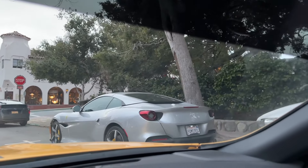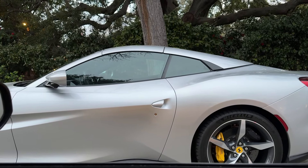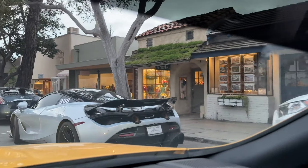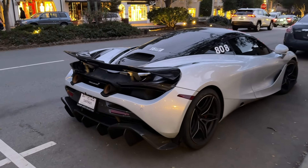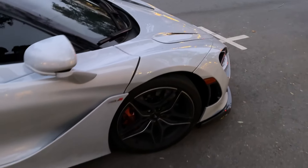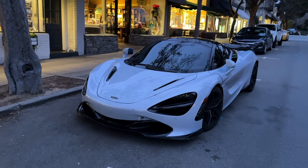Check this out — a Portofino M in silver. Honestly that's kind of nice, that spec isn't all that bad. Wow, that's clean. That thing is so freaking clean — that diffuser is amazing. Nice carbon diffuser, and good color too. Carbon lip and carbon side skirts as well — wow.